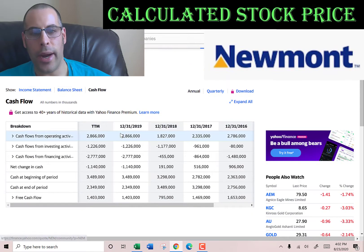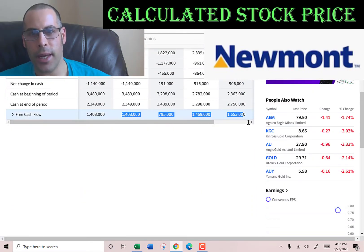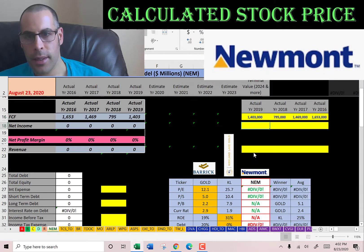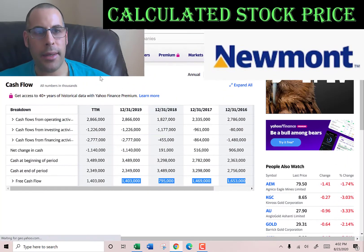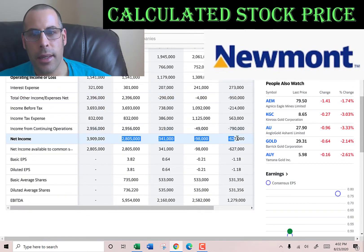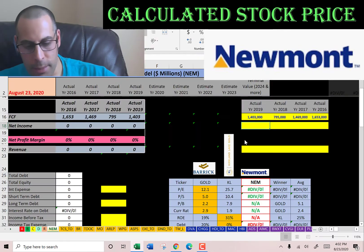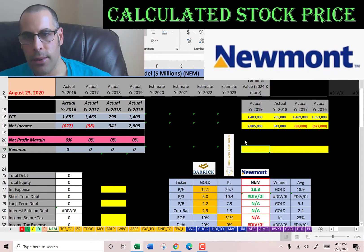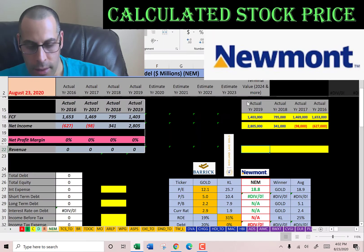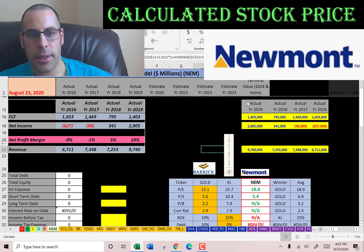Now I'm going to pull their actual free cash flows. Free cash flows are cash flow from operations minus capital expenditures. And now I'm going to pull the net income, which is the profit and loss on the income statement. I'm going to take four years of that and put it into the model, and also the revenue, which are the sales for each year, also on the income statement. Look how much the sales have grown: 6 billion, 7 billion, to 9 billion.